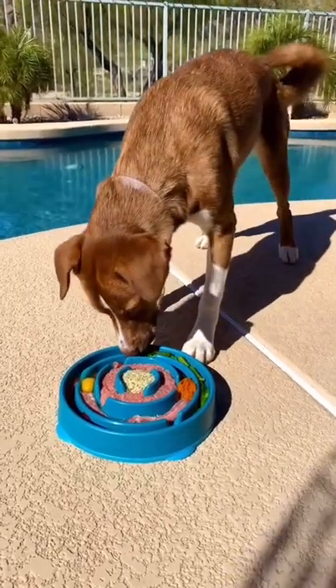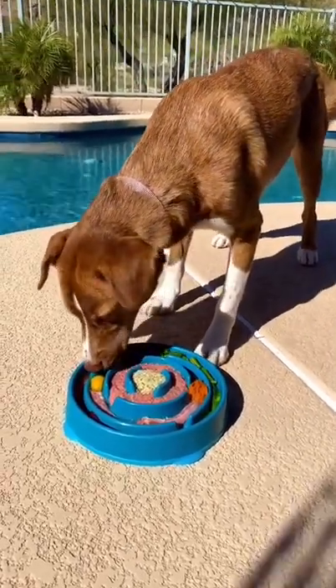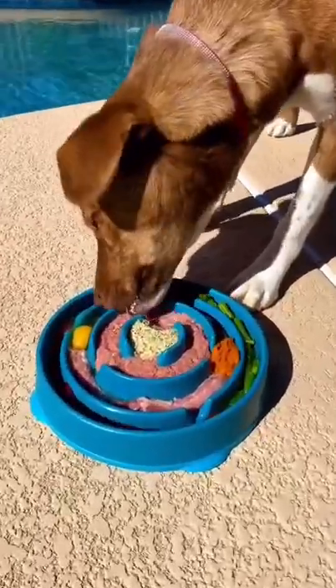Slow feeders are great for fast eaters. It's great mental stimulation, helps to avoid choking and bloating, and improves digestion.